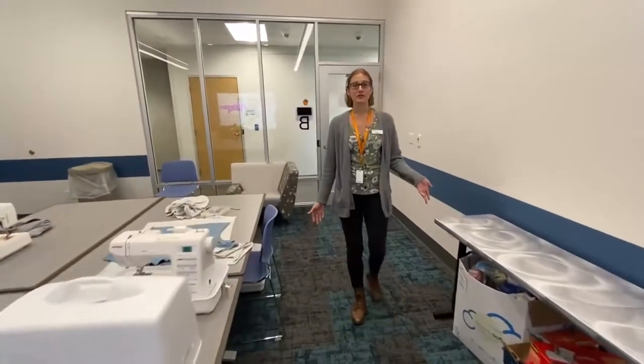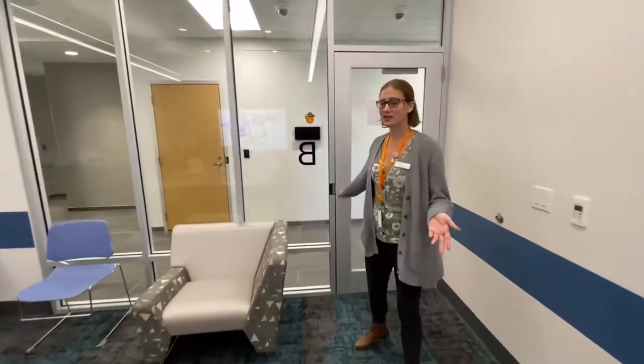Our maker space is open every Tuesday from 3 to 6 p.m. Any of the machines that you want to use when you're in here, he can show you how to use. Come on, let's keep going.